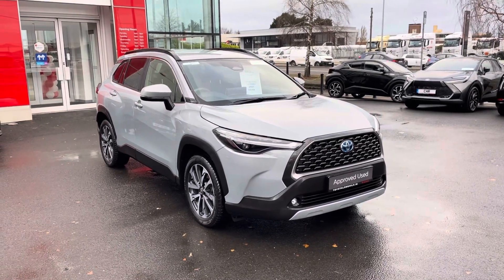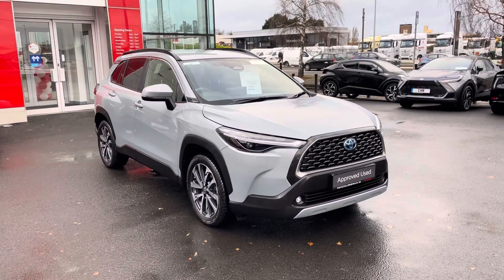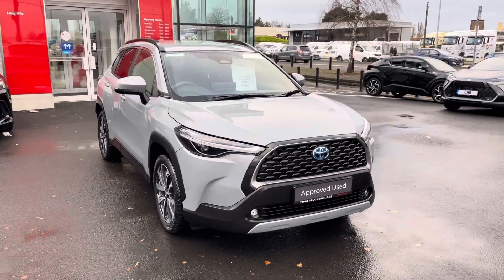Welcome to Turtle On Mile. Just in stock is this absolutely stunning 2022 Toyota Corolla Cross. This car is a 2.0L self-charging hybrid, sport model, finished in Manhattan Grey.